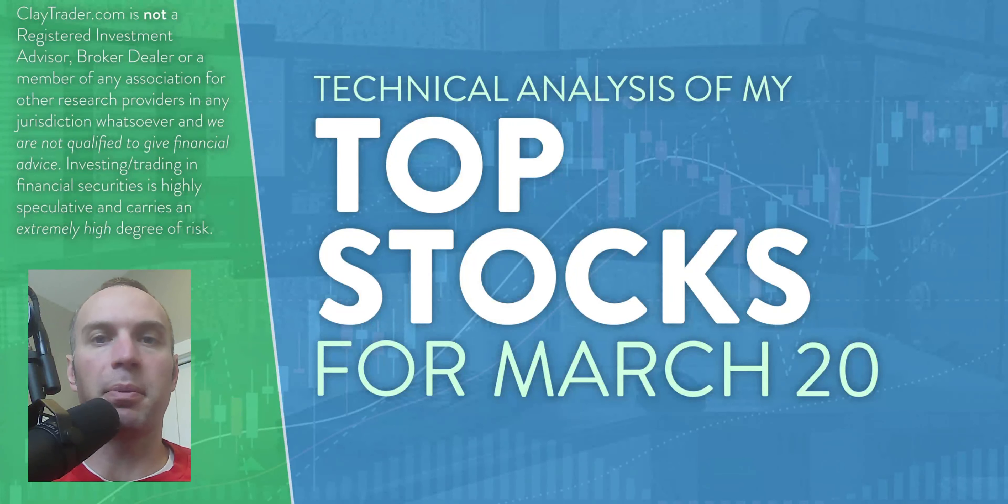Hey, it's Clay at ClayTrader.com. This will be my top 10 stocks as we head into Monday, March 20th. This will be a technical analysis breakdown. So if you're someone that uses charts within your trading, or maybe you're just interested in learning more about charts and how they can be used as a tool to help make good decisions as a trader, this will be a video for you.